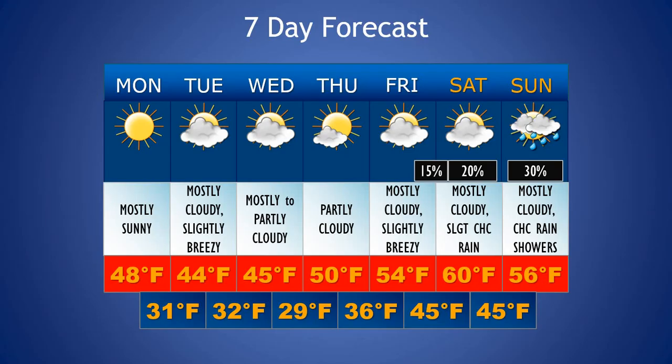Looking at the extended forecast, we'll see a nice day on Thursday with partly cloudy conditions, starting off with a cold low around 29 degrees and then slightly above average with a high around 50 degrees. As we go into the end of the week and into the weekend, we'll see continued mild and above average temperatures, with a high around 54 for Friday. Mostly cloudy conditions and slightly breezy once again, but just a low chance of maybe seeing a rain shower late on Friday. Going into the weekend, lows will be in the mid-40s and highs in the upper 50s to around 60. Saturday looks like the warmest day of the week with mostly cloudy conditions and about a 20% chance of a rain shower.